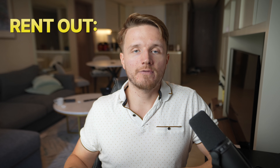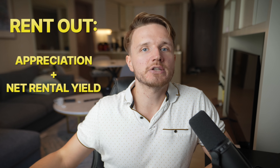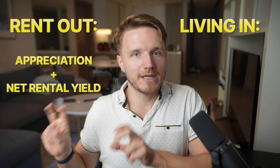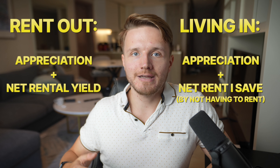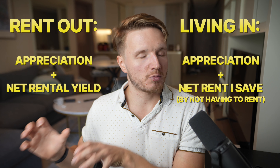The way I think about this is that when I'm buying a property, even one I'm going to live in myself, I look at it as an investment. If I rent it out, the return is the appreciation plus the net rental yield. If I live there myself, I think of the rental yield as simply the rent I save by not paying rent to someone else.